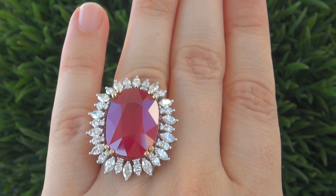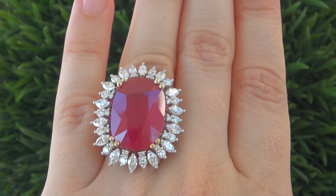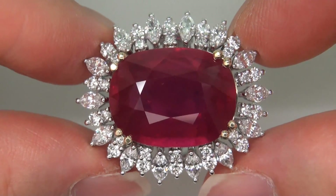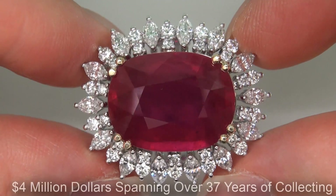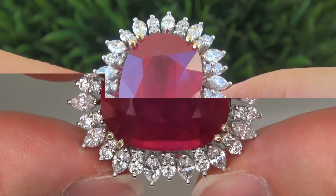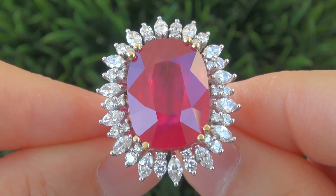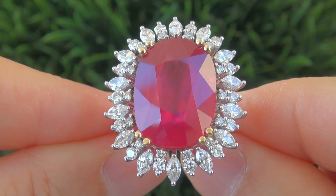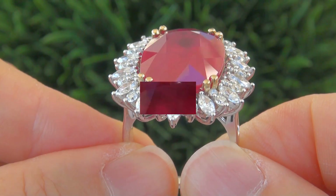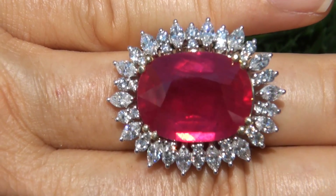This highly collectible ring comes to us from a new consignor who must sell a lifetime fine jewelry collection due to a court ordered divorce settlement. The collection is appraised at over 4 million dollars, spanning over 37 years of collecting, featuring over the top, no expense spared, world class jewelry you won't find anywhere else. Our consignor and his wife are auctioning this extensive and extravagant collection as part of their divorce settlement and have consigned with us to offer the collection here on eBay.